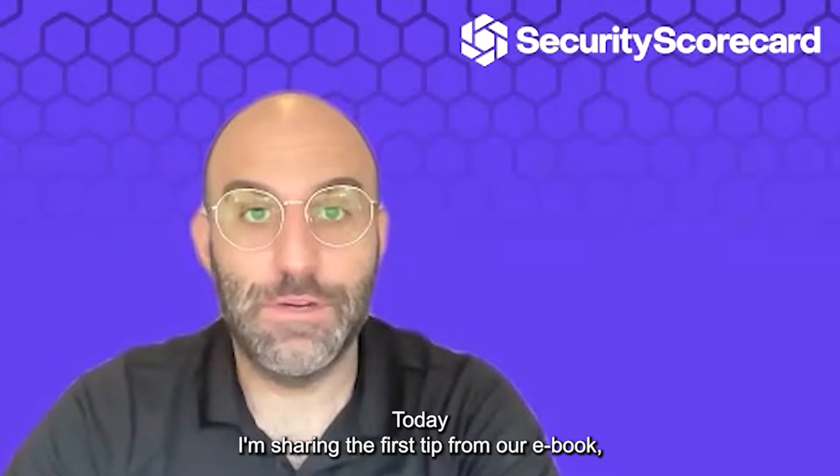Today, I'm sharing the first tip from our ebook, Five Ways to Secure Your Organization in Turbulent Times.